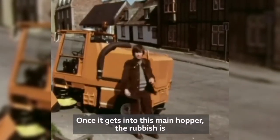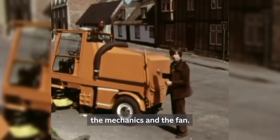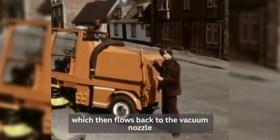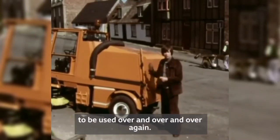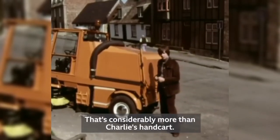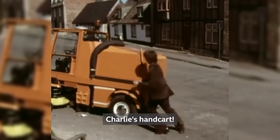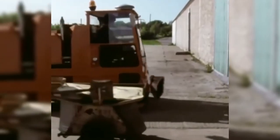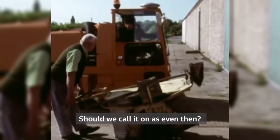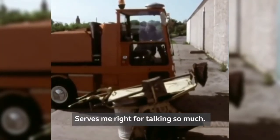Once it gets into the main hopper, the rubbish is well and truly soaked. This prevents dust from clogging up the mechanics and the fan. The rubbish settles out of the water, which then flows back to the vacuum nozzle to be used over and over again. This hopper will hold one and a half tons of rubbish — that's considerably more than Charlie's handcart. Charlie's handcart! Shall we call it an even, then? Serves me right for talking so much.